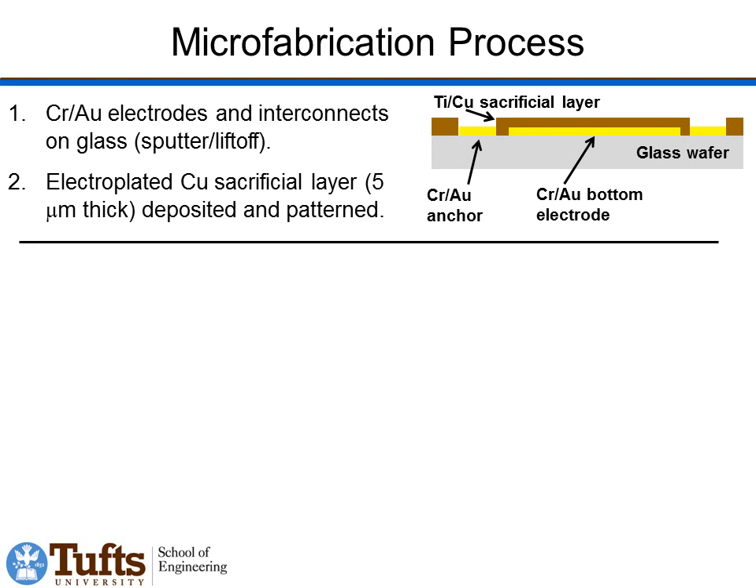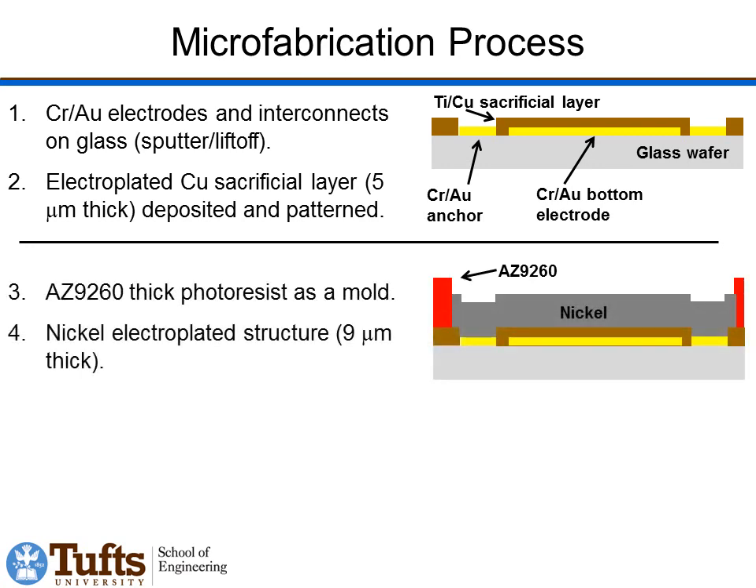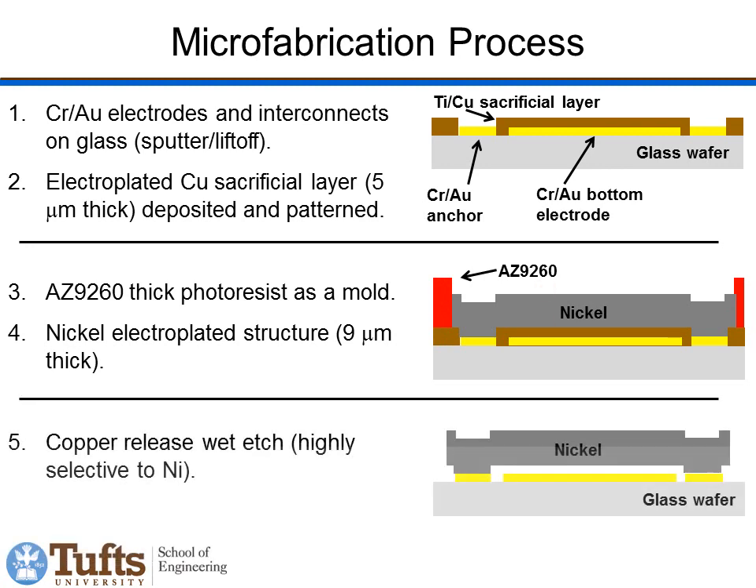These are microfabricated using a nickel-on-glass surface micromachining process. We start by depositing chrome gold electrodes by sputtering and patterning with liftoff. We then put down a tie copper layer by sputtering, pattern that, and plate on a 5 micron thick copper sacrificial layer using a photoresist plating mask. We then use a second thick photoresist plating mask and plate on the 9 micron thick nickel structural layer, remove the photoresist, and etch out the sacrificial copper in a wet etchant highly selective to nickel and chrome gold, producing our released structures.